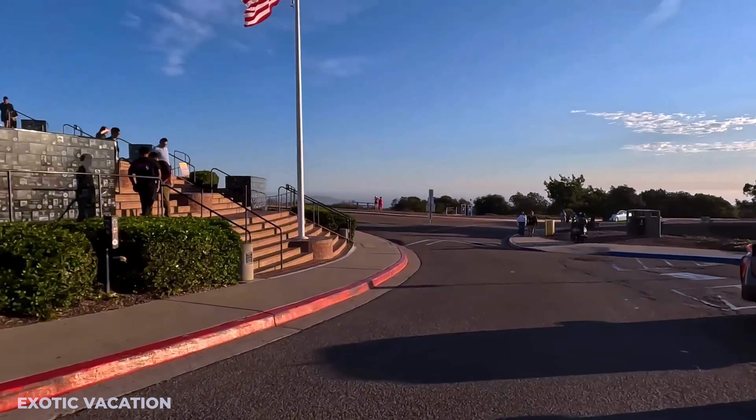Mount Soledad National Veterans Memorial: Just a short drive away is Mount Soledad, home to one of the most unique and panoramic views of San Diego. The Mount Soledad National Veterans Memorial is free to visit and honors U.S. veterans with plaques. From this vantage point, you can see all the way to Mexico on a clear day. Late Afternoon - La Jolla Cove: Before the sun sets, make your way to La Jolla Cove, a breathtaking spot known for its emerald green waters and playful sea lions.